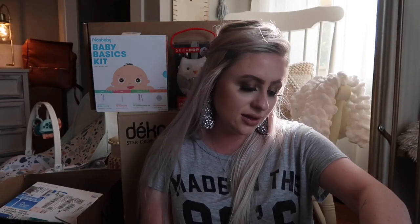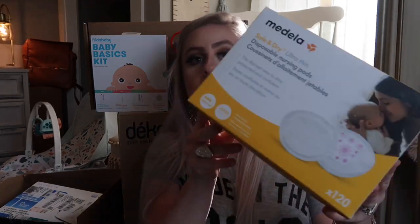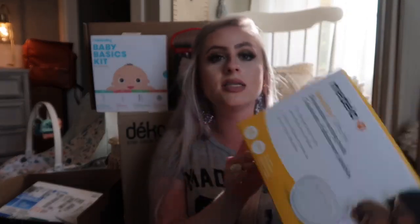I grabbed a box of Medela Safe and Dry Ultra Thin Nursing Pads.